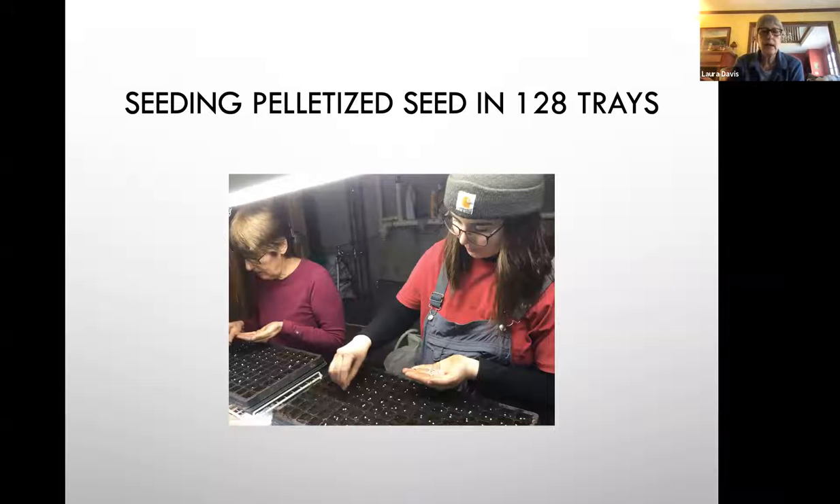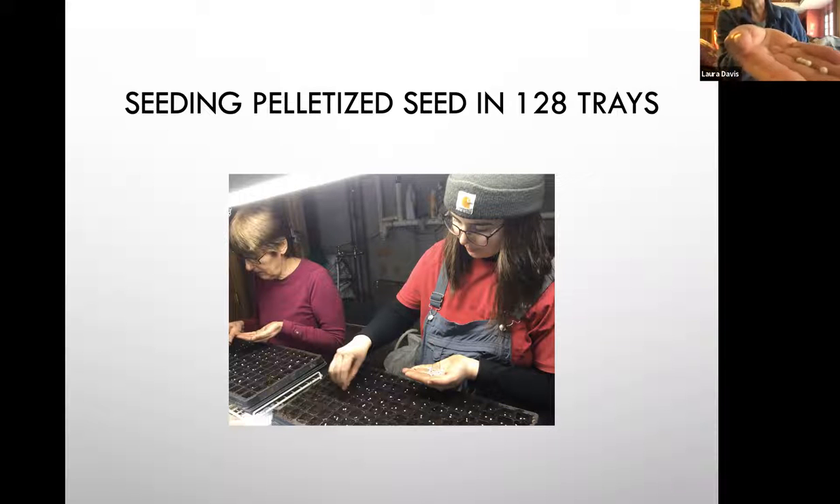This is us seeding pelletized seeds. This particular cell tray is a 128 — it has 128 cells. Pelletized seeds have a little clay coating that will disintegrate when they get wet. In a home garden, you don't really need pelletized seeds except if you have trouble seeing. They are designed for farmers or gardeners using an automated mechanical seeder. If you order them, make sure they say NOP — National Organic Program — compliant, because some seed coatings could contain chemicals you don't want.